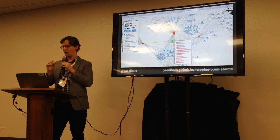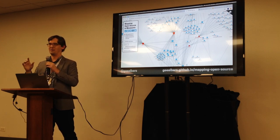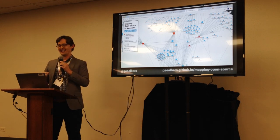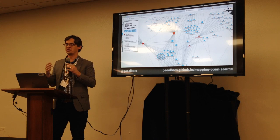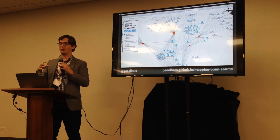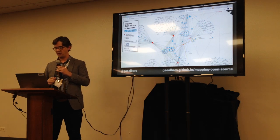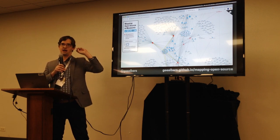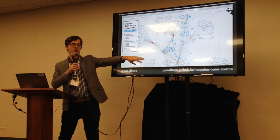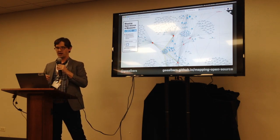One thing we see clearly is that IIIF — the International Image Interoperability Framework — and its related technologies are making a lot of connections between these museums. It's a recent technology that helps museums store and share images so other institutions can use them. We're seeing that IIIF-related technologies are creating clusters of collaboration. Many contributor clusters you see are all contributors to the Mirador IIIF reader.